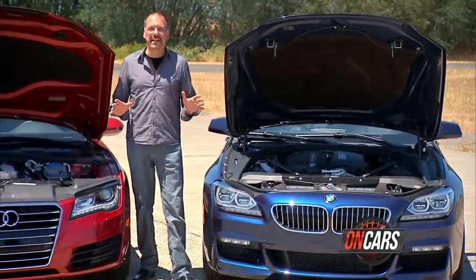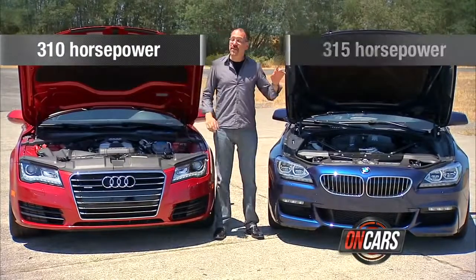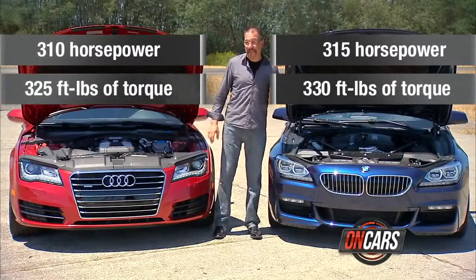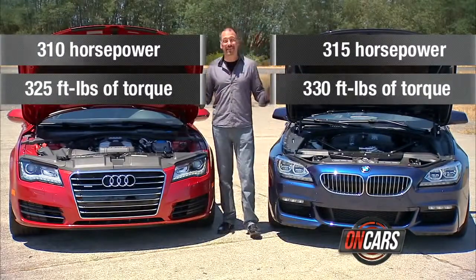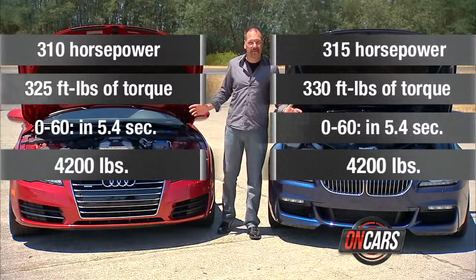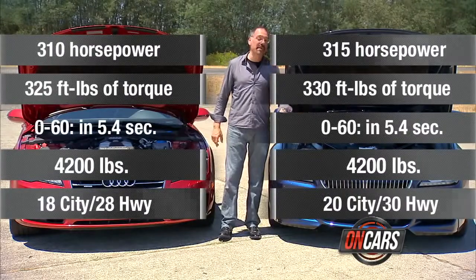Let's stack up the numbers between these two. On the horsepower: 310 on the Audi, 315 on the Beamer, a little bit better. 325 is the torque number on the Audi, 330 on the BMW. They get real similar on zero to 60 — 5.4 and 5.4 — and both cars weigh 4,200 pounds. Now the MPG story is interesting: 18/28 for the Audi, 20/30 on the Beamer.